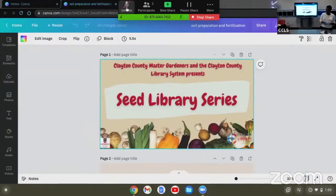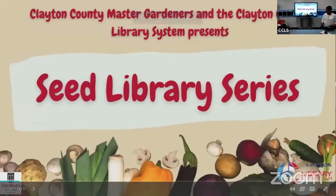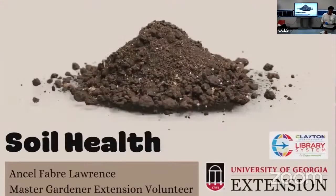Good afternoon. The topic today is soil, in collaboration with the library. I am from the Clayton County Extension Office, a Master Gardener volunteer. Soil is a complex resource which takes centuries to form, and in this session we will review the fundamentals of healthy soil in home gardens. There's a popular quote by a professional gardener that states: soil is a living dynamic system that is fragile and perishable.